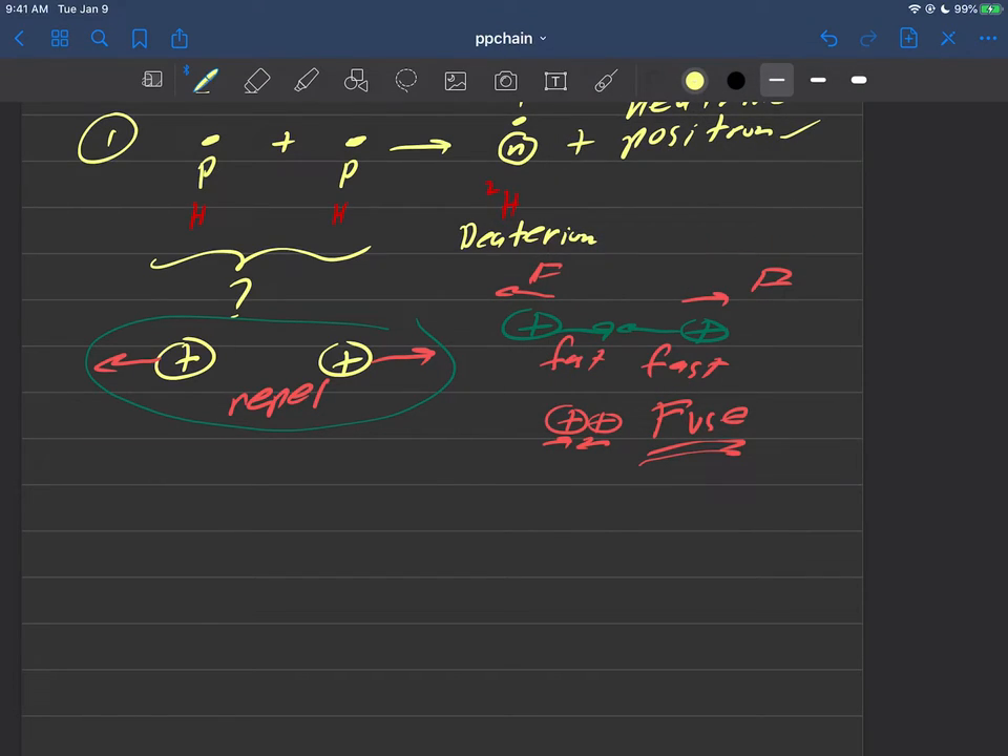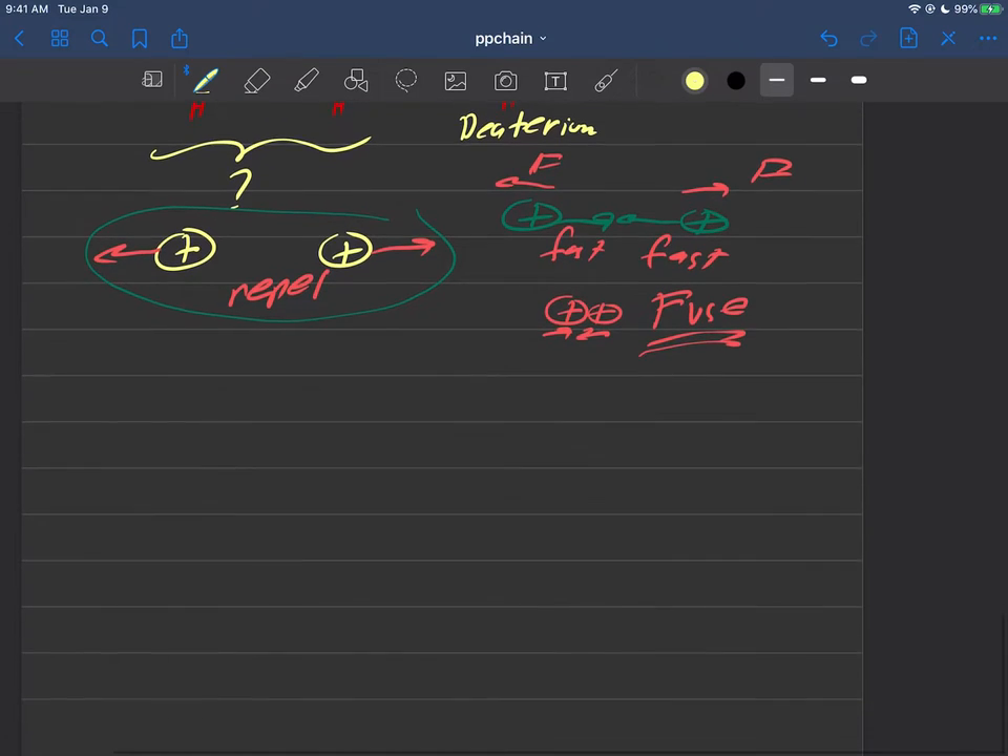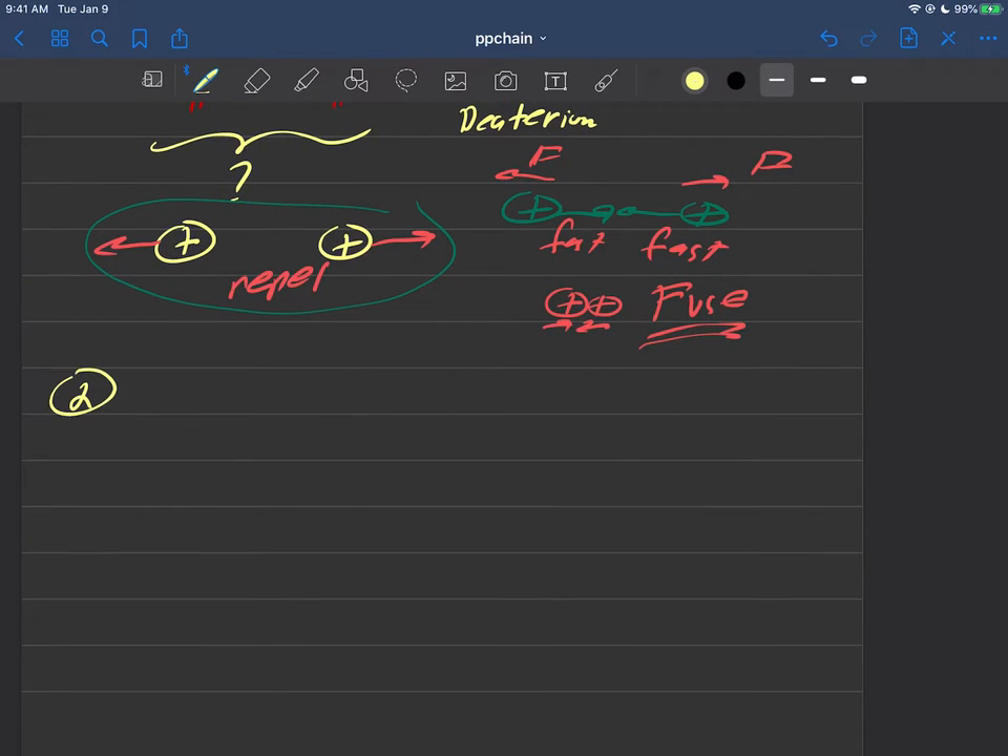Here we go, next step in the proton-proton chain reaction. The next thing that's going to happen is another proton is going to somehow find one of those deuteriums that are flying around. And they're going to form, for the first time, the neutron with the two protons in it. So when we finally get the atom with the two protons in it, look on the periodic chart — two protons uniquely identifies helium.